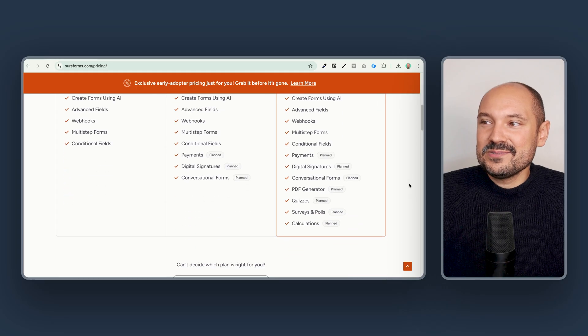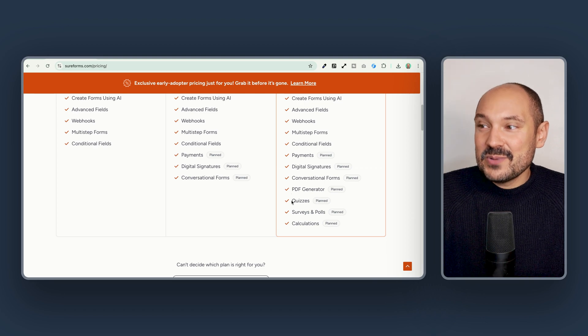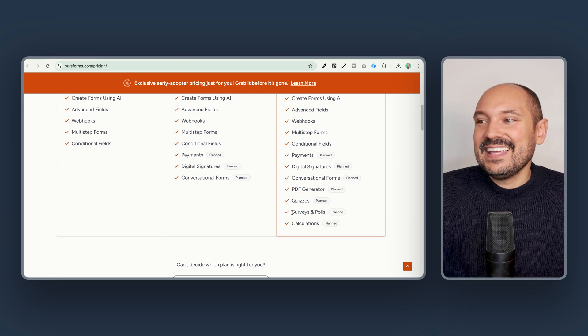Really soon we can expect payments, digital signatures, conversational forms, PDF generator, quizzes, surveys and polls, and calculations. Let me know what you think about this plugin in the comment section below.